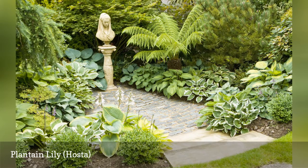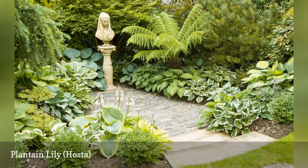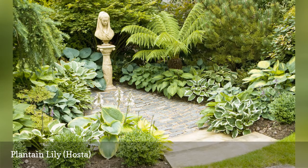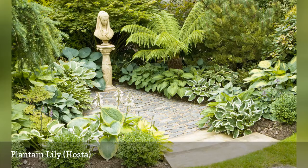One of the blue-leaved types, Big Daddy boasts large leaves — one foot long — on a large plant two feet tall. The more colorful plantain lilies often lose some of their color as the summer progresses, but Big Daddy holds onto its blue color longer if grown in full shade.